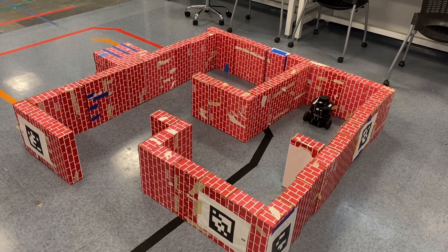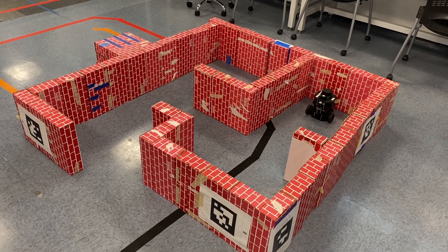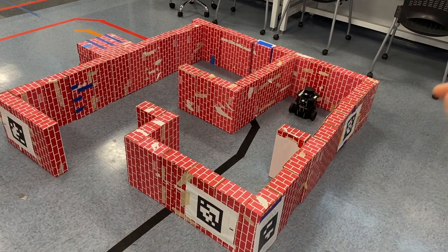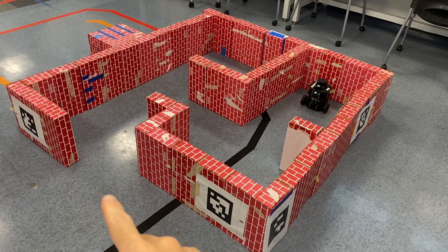This is what a solution to the real version of PA-5 should look like. Here we have a very simple maze, and we have the robot trapped inside the maze, and the goal is to have the robot escape the maze at the exit.